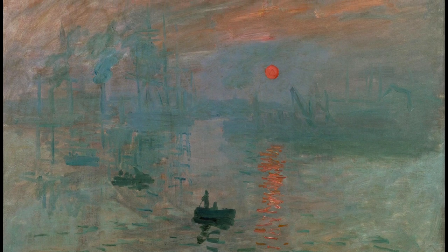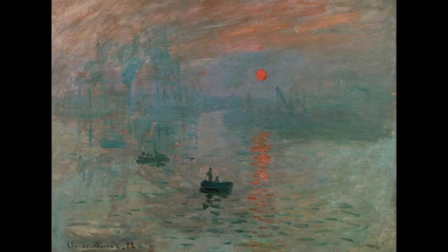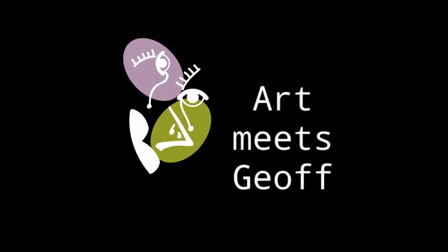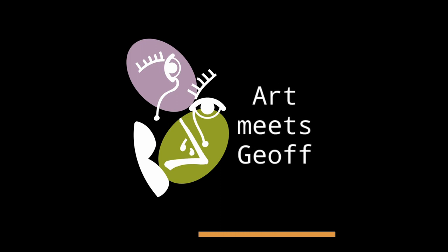That sunrise at Le Havre in 1874. Impression, Sunrise. Thanks for watching. If you like this video, please press like. If you want to be notified when I put out more reactions to great art, please subscribe. See you next time.